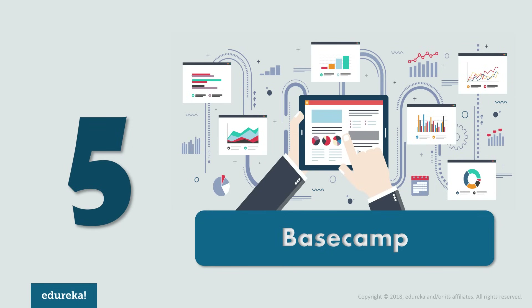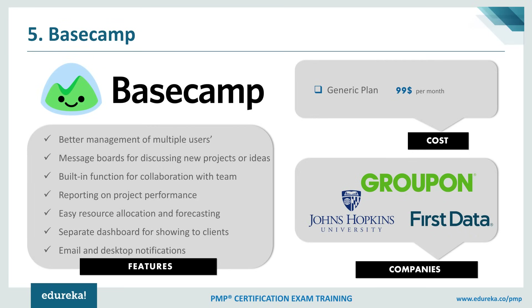At number 5, we have Basecamp. Basecamp is a real-time communication tool which helps teams stay on the same page and is less focused on traditional project management tasks. It is a reliable service that offers simple setup and a short learning curve. Along with to-do lists, calendaring, due dates, and file-sharing functions, keeping track of priorities and actionable items becomes much easier. It is an innovative solution you can also use as a document and file manager. Basecamp comes with a single plan of $99 per month. Major clients include Groupon, Johns Hopkins University, and First Data.